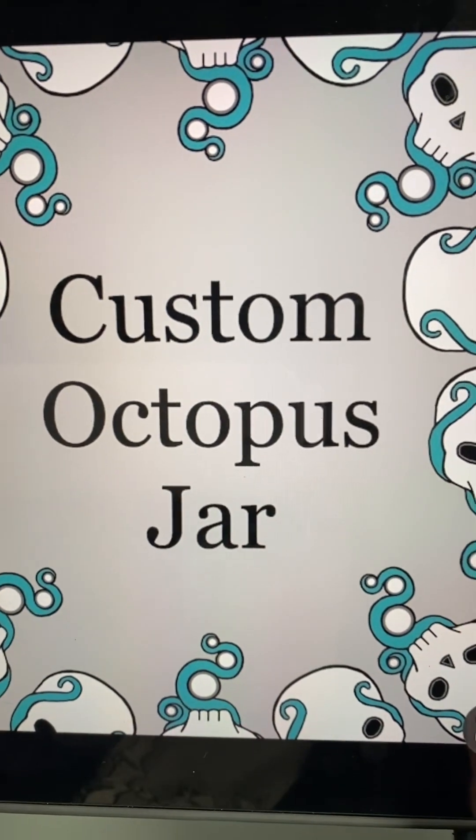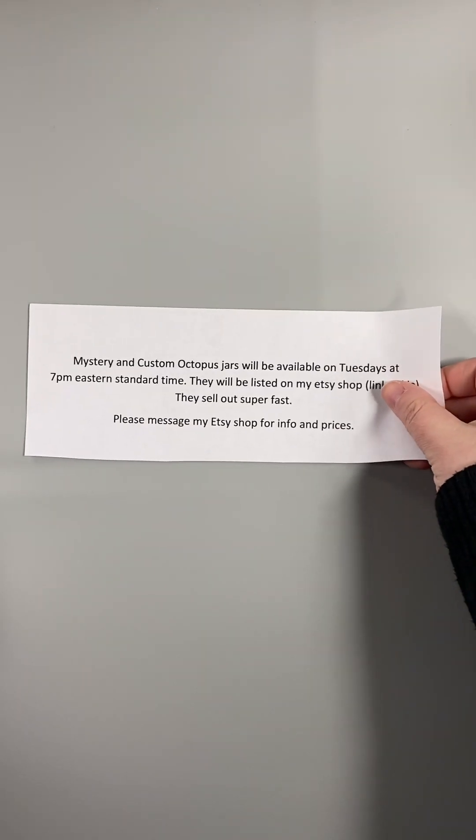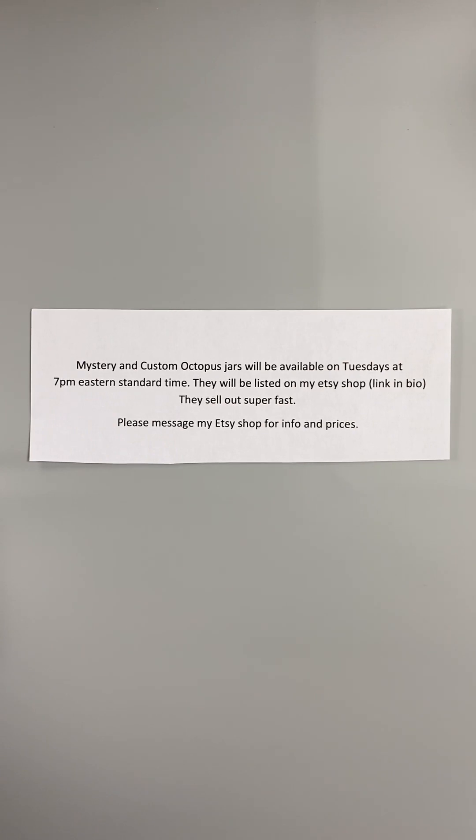Hi everyone, we have our second custom octopus jar of the week. Mystery and custom octopus jars will be available on Tuesdays at 7 p.m. Eastern Standard Time. They will be listed on my Etsy shop — all of my links are in my bio.